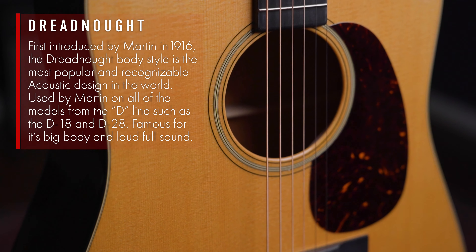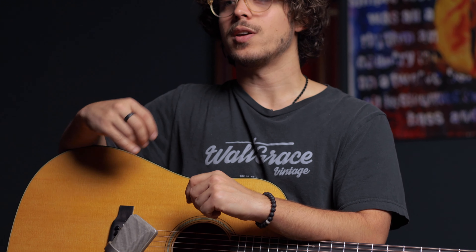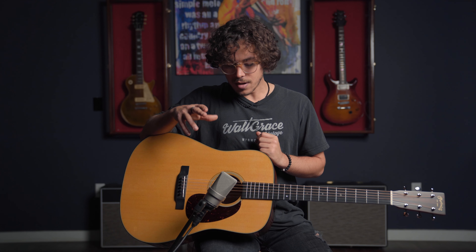What makes this guitar different from some of the other dreadnoughts in the Martin catalog is the wood combinations. This is a spruce top with mahogany back and sides, and that gives it a very peculiar sound compared to a D28. This has more of a mid-forward tone, tons of projection — it's a very loud acoustic. The high end is very rich and woody, and it's not as scooped as a D28. It sounds phenomenal.